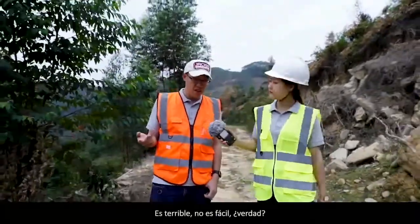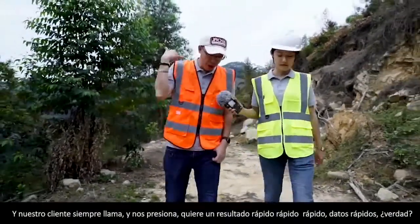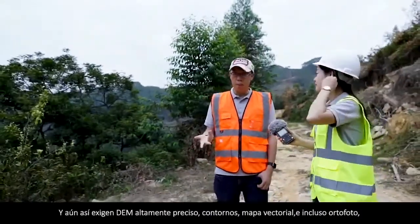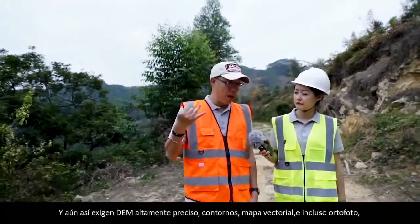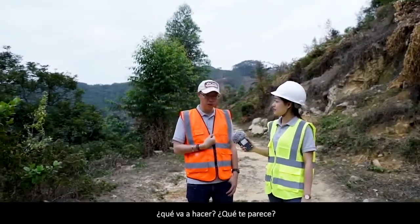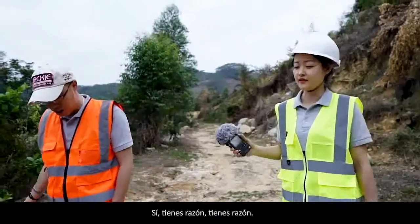It's terrible. Not easy. And your clients always call and push for quick results. And still they demand highly accurate DEM, contours, vectorized maps, and even orthophoto. What will you do? It's not easy. So no better option but LiDAR.